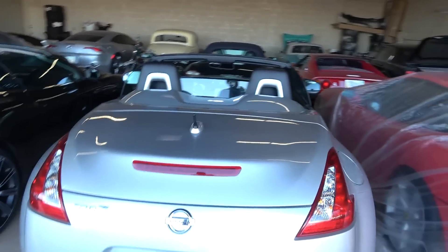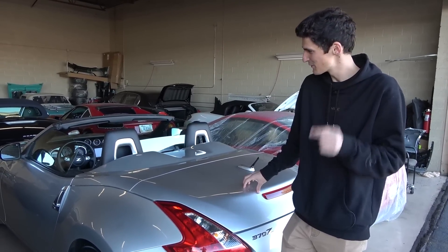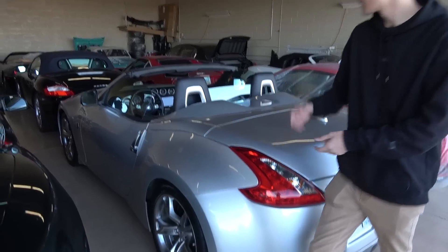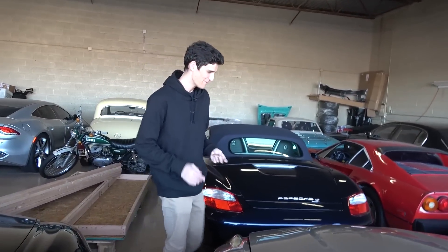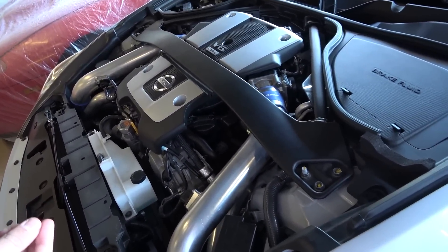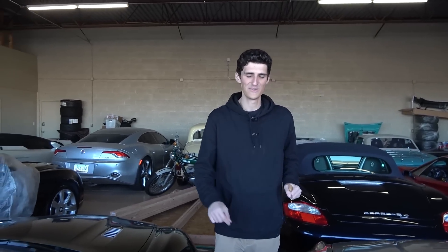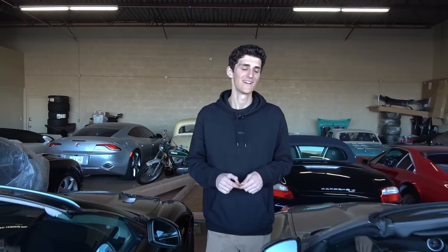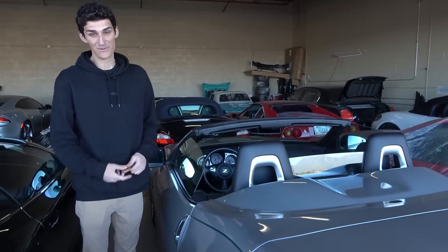Before we talk Ferrari and Aston - 370Z. Not just any 370Z - it's only got 2,800 original miles and some crazy modifications. The biggest one: it's twin turbocharged. Who would modify their car with only 2,800 miles and then just park it? This thing was sitting for eight years. We bought it, had a shop go through everything - all new fluids, the gas tank was rusted out. Now it's running again - dyno-tuned to 564 wheel horsepower and 509 pound-feet of torque. A 2010 time capsule with 2,800 miles.